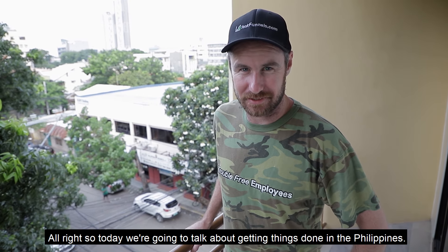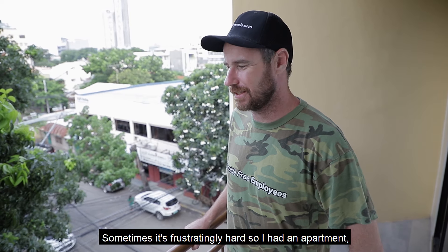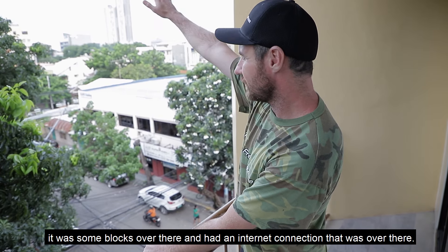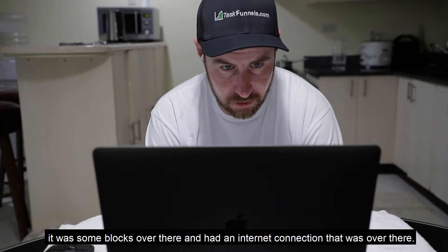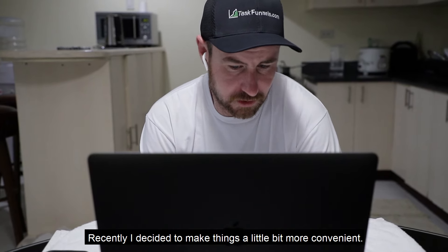All right, so today we're going to talk about getting things done in the Philippines. Sometimes it's frustratingly hard. I had an apartment some blocks over there and had an internet connection that was over there. Recently, I decided to make things a little bit more convenient.